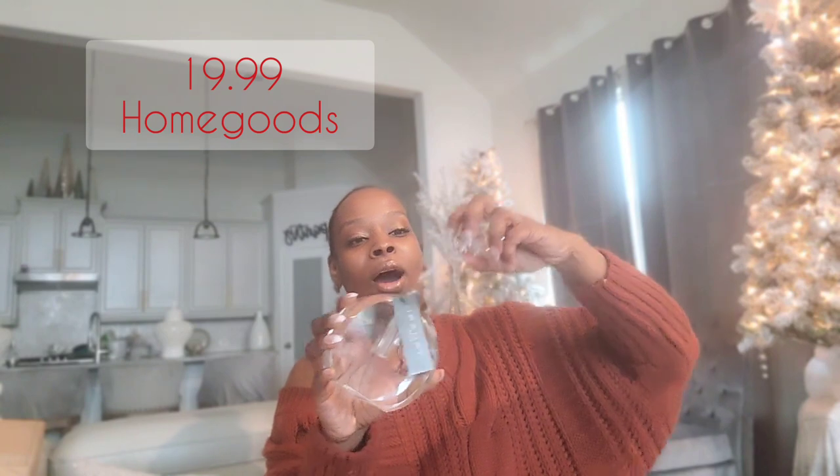That is it from Ross, so let's move into HomeGoods. On the subject of bedrooms and closets, I want to start with the smaller pieces. This was $19.99 from HomeGoods — it's a perfume bottle, a fragrance bottle. How beautiful is this? It's from the brand Tahari, and they are doing some really great home decor pieces. Look at the cover — it's gorgeous!